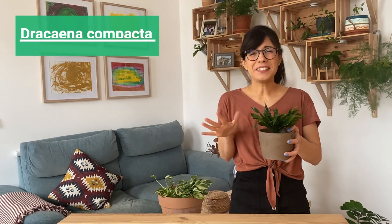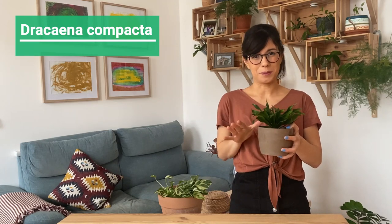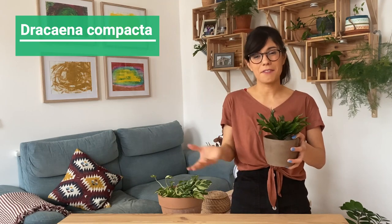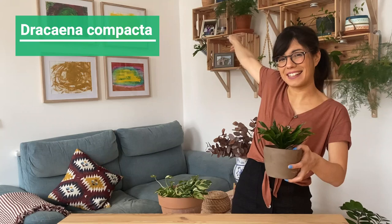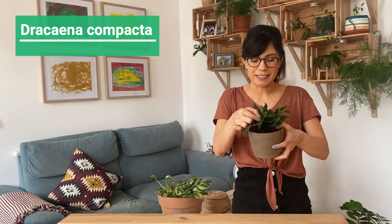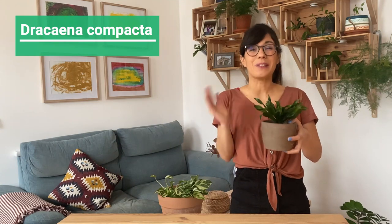Number nine, the Dracaena Compacta. I did not want to leave this plant out because it's very popular on this channel. When it comes to light it is really adaptable — it will be okay in bright indirect sunlight but will also thrive in lower light conditions. We got LED daylight bulbs for our plant wall where we have our Dracaena right now, and I started to notice the leaves are actually burning a little bit, which confirms that she prefers lower light levels.